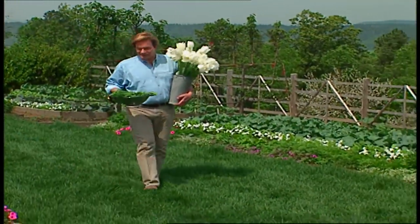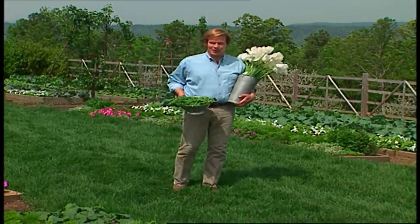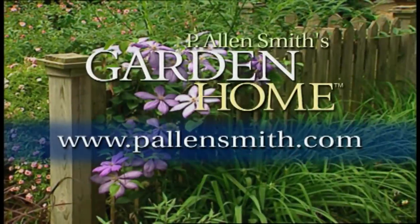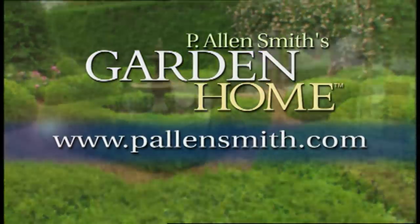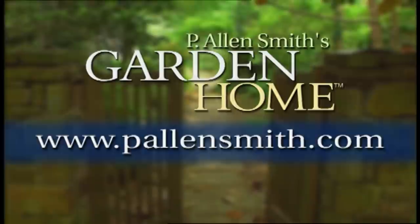It's time to take these inside. I've got a feast for the palate and a feast for the eyes. Until next time, from the Garden Home, I'm Allen Smith. More information about today's topic and other topics covered in this series can be found at pallensmith.com.